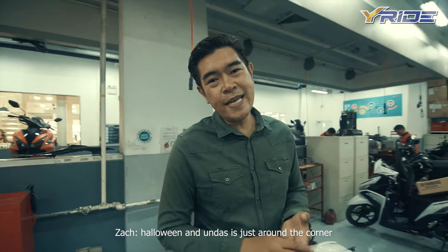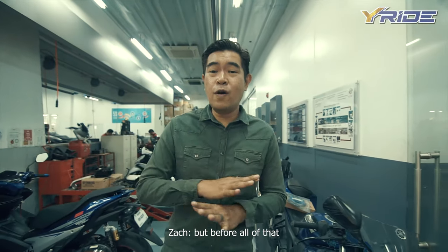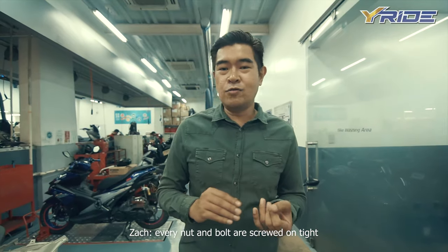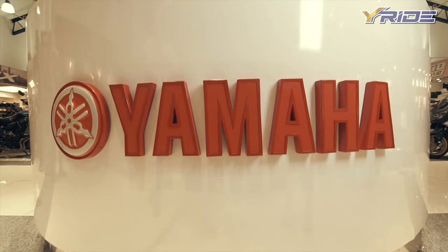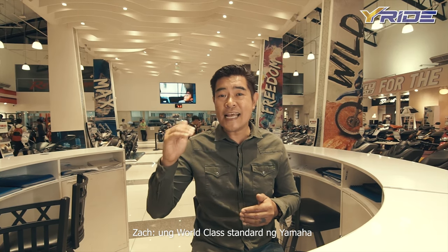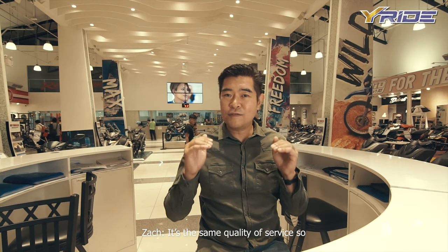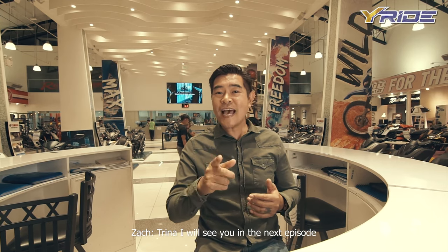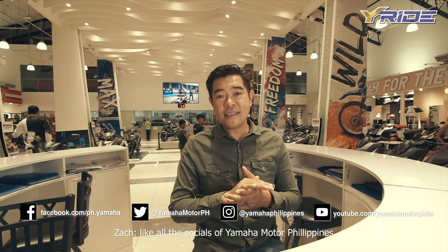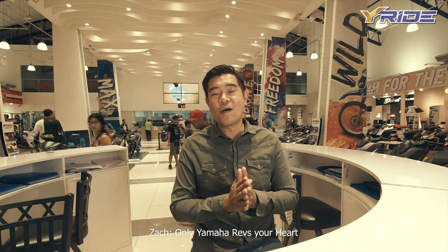At bakit ko ito kinukwento sa inyo? Halloween and Undas is just around the corner — maraming sa inyo ang luluwas, magbabakasyon, you're gonna go out there and have the time of your lives. But before all of that, make sure yung motor ninyo maayos — every single nut and bolt is screwed on tight, and every little thing is working properly. And that is it for this episode. I hope na appreciate ninyo kung paano namin pinakita sa inyo yung world-class standard ng Yamaha kung paano nila sinaservice ang mga motor ninyo. And remember, this happens not just in Y-Zone — lahat ng Rev Zones, lahat ng Yamaha Stria Shops, it's the same quality of service. So wherever that is near you, do check that out. Like this video, share this video, like all the socials of Yamaha Motor Philippines. My name is Zach, and always remember — only Yamaha grabs your heart.